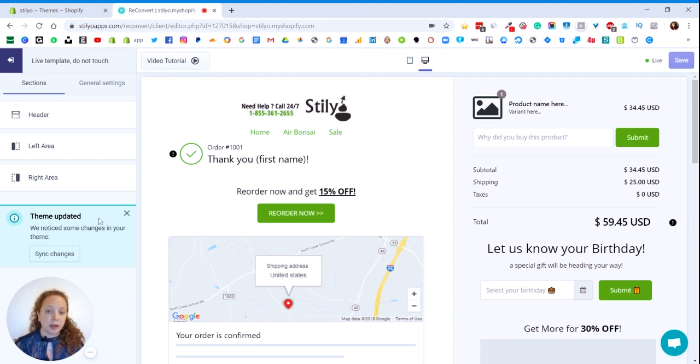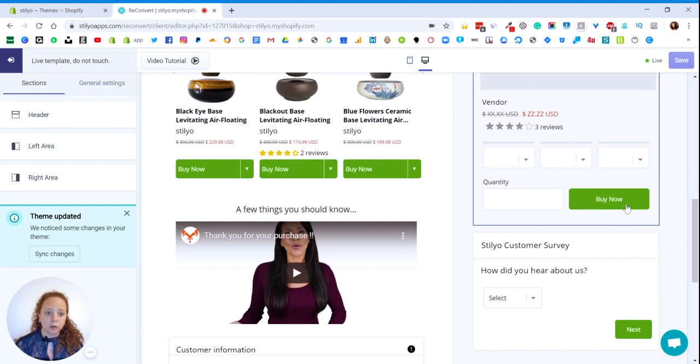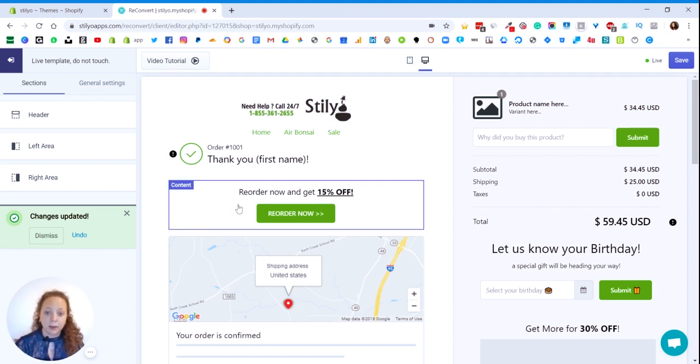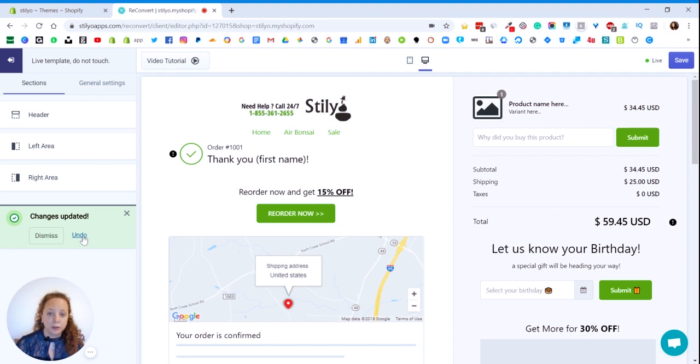I can choose to dismiss this message, and if I do that, no changes will be made to my thank you page. Or I can choose to sync it. Don't worry — if you choose to sync the changes, it doesn't automatically save and you will have the chance to review everything and decide if you want to save it or not. Looking at my thank you page, there are not a lot of differences because I have a very standard thank you page. I didn't change any background colors and my store is in English, so everything looks pretty good. If I click sync changes, there are not a lot of changes because I've already done the customization manually. You have the option to undo the changes or close this message and save. So I'm going to just save my template.